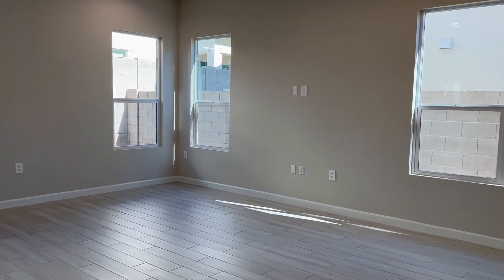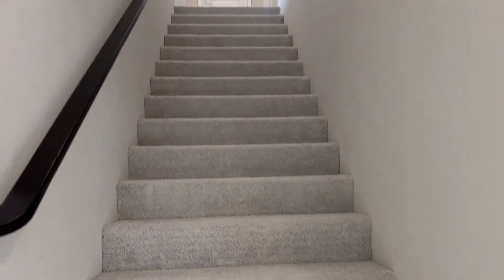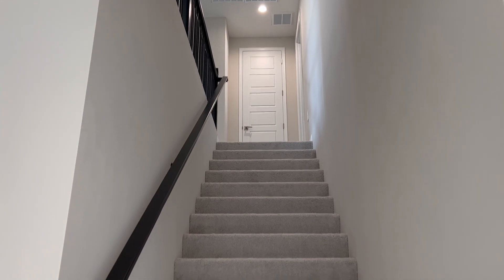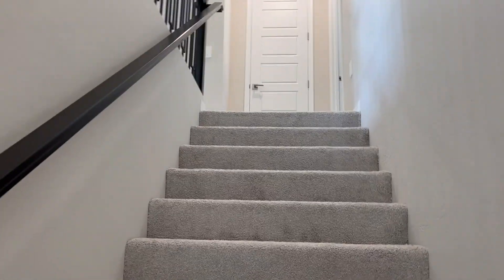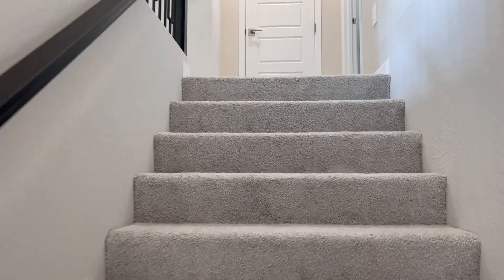Let's go back inside and go upstairs. Guys, remember, if you like these videos and find them useful, don't forget to like — it gives me the motivation to keep going. Subscribe because I keep releasing these, and if you're interested in one, give me a call. One thing I like about this model is this stairway — it's a straight run. If you're moving a couch upstairs, that is nice.